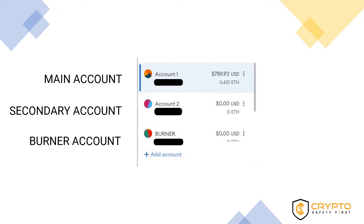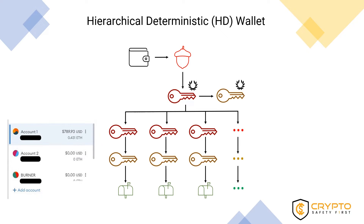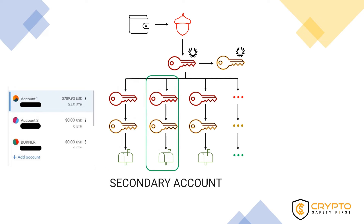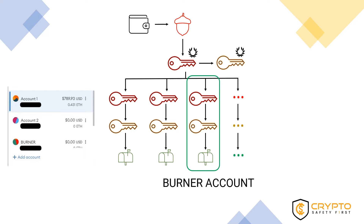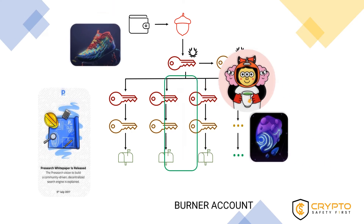For a better understanding, on screen we are displaying the structure of a hierarchical deterministic wallet. We will not go into detail about the wallet seed phrase, private keys, and public keys in this video, but we are leaving links in the description to useful resources. Note that this wallet has three accounts: a main account, a secondary account, and a burner account. The burner account is used to sign smart contract transactions, for example the minting of NFTs, but crypto assets are not kept in the burner account — they are transferred to the main or secondary account.